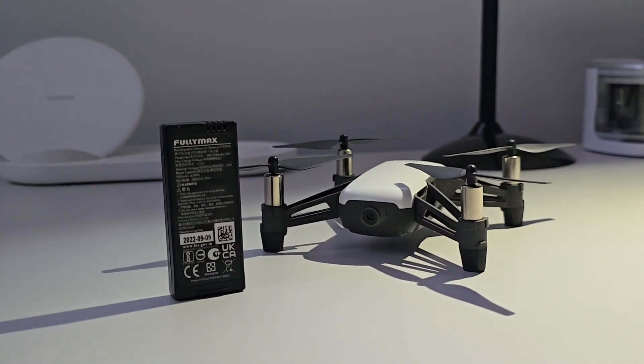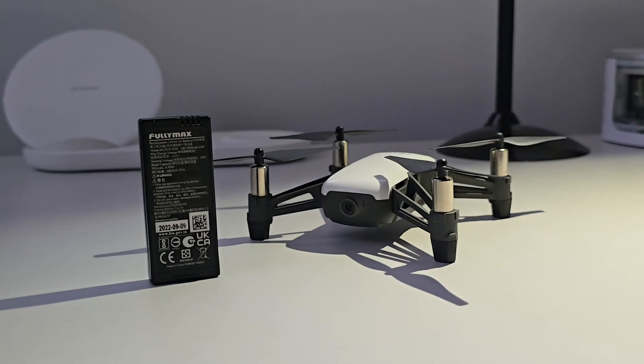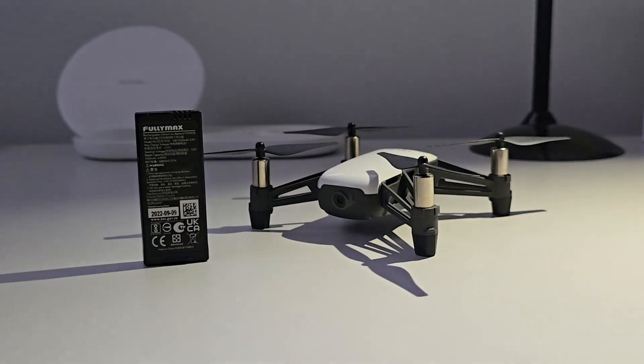Alright drone fans, let's talk about the DJI Tello — a pocket-sized drone that costs less than a decent pair of headphones. Is it the best budget drone, or just a tech toy for the weekend? Let's break it down, rapid fire style.